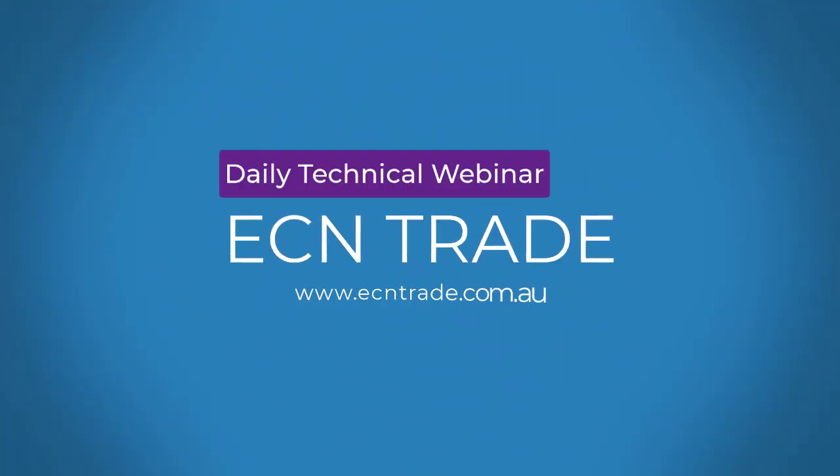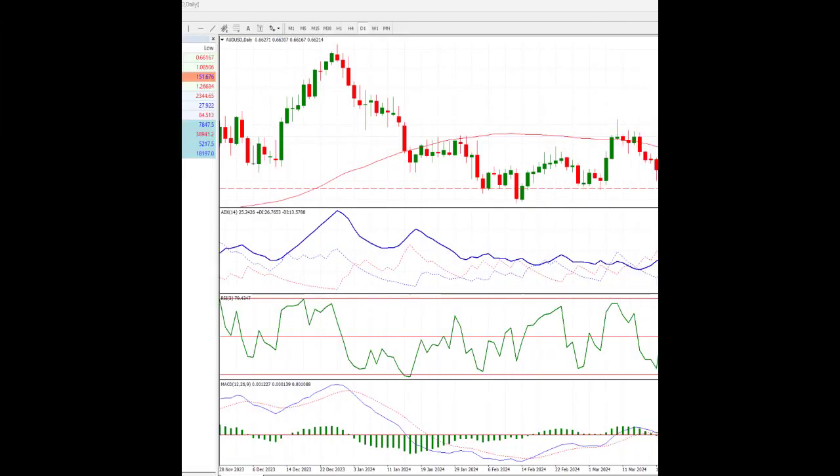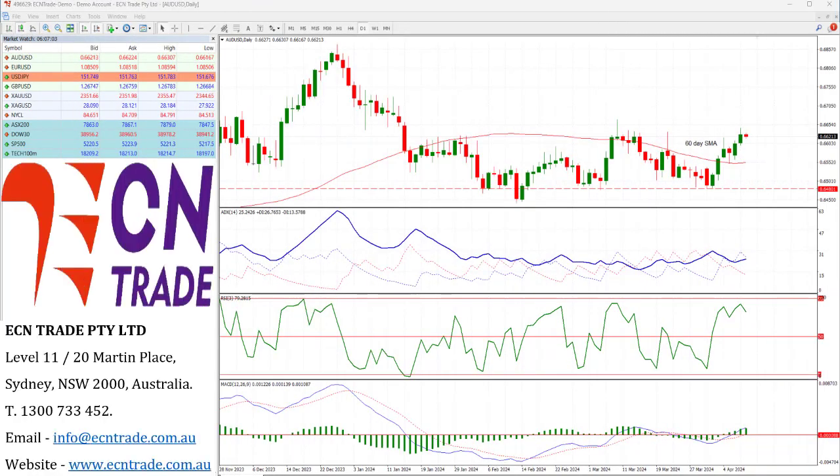Welcome to ECN Trade Daily video. Before we begin, it should be noted that any advice is of a general nature only and that your personal circumstances have not been taken into consideration. Hi everyone, my name is Rob Clayton and thank you for joining me.